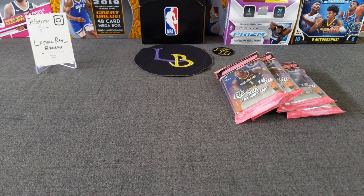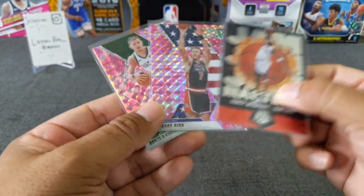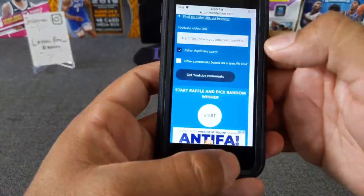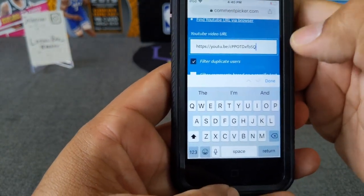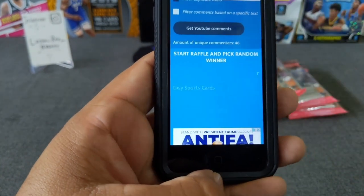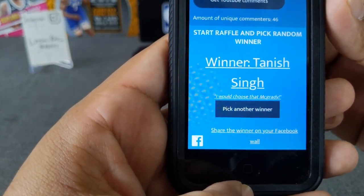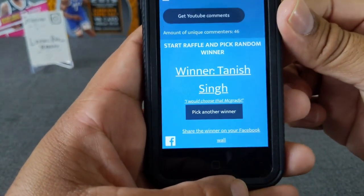Let's go ahead and do the giveaway from the last video. Thank you guys so much for your support. The giveaway was for one of these three cards: the Jam Masters Tracy McGrady, Larry Bird Pink Camo, and the Dinwiddie Pink Camo. Let's go ahead and paste that link in here. 46 comments — thank you guys so much. Good luck, everyone. You have to request the card to win. The winner is Tanish Sin! Congratulations, Tanish. I think you're a first-time winner. I'll give you a week to claim your prize.